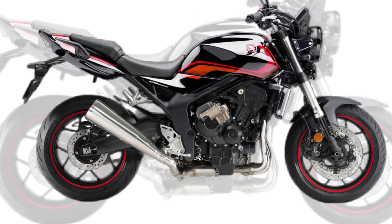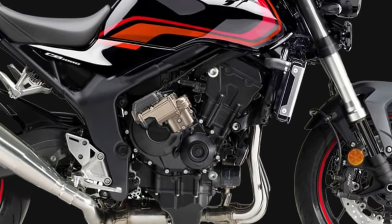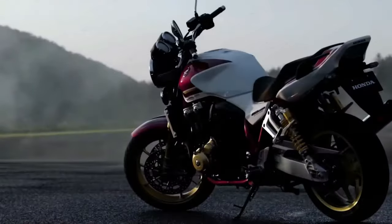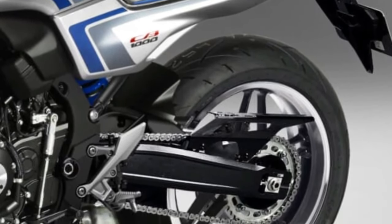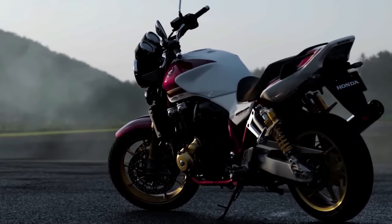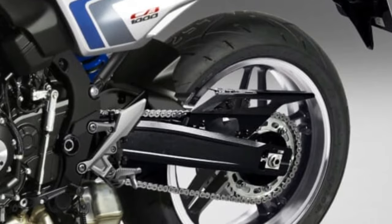The 2026 Honda CB1000 represents a significant evolution in Honda's motorcycle lineup, combining cutting-edge technology with the brand's storied performance heritage. As an updated model in the popular CB series, it showcases both aesthetic and functional improvements, positioning itself as a standout choice for riders seeking a blend of style, power, advanced features, and refined design aesthetics.